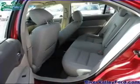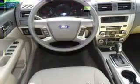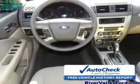A passenger airbag, low tire pressure warning, front ventilated disc brakes, and anti-lock brakes. Be confident in your purchase with an AutoCheck Vehicle History Report.